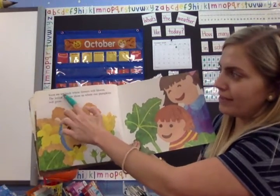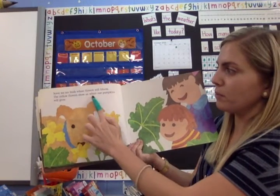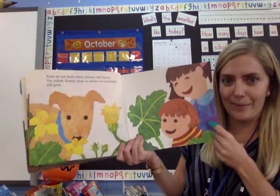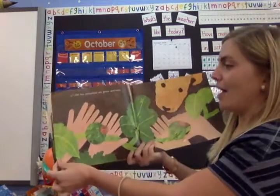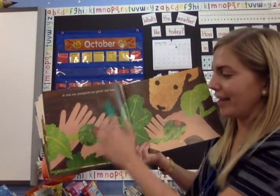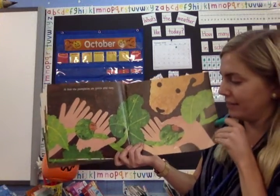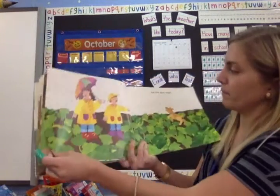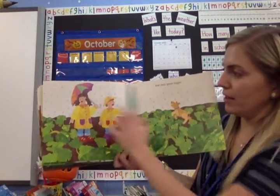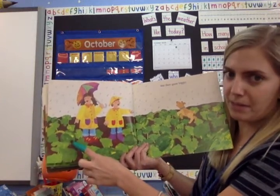Soon, we see buds where flowers will bloom. The yellow flowers show us where our pumpkins will grow. Very cool! At first, the pumpkins are green and tiny. Look, they can fit right in the palm of their hands. But they grow bigger. Look, the rain is helping the pumpkins grow. Look how big that green pumpkin is now.